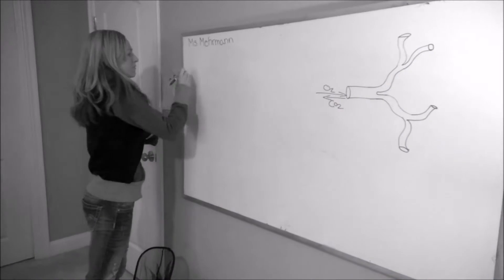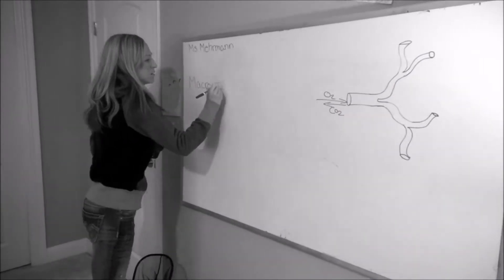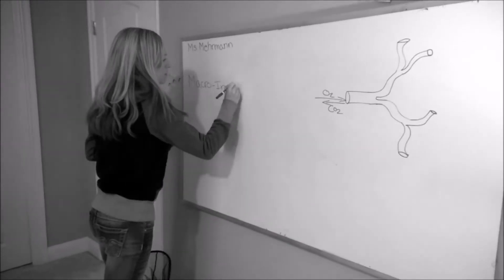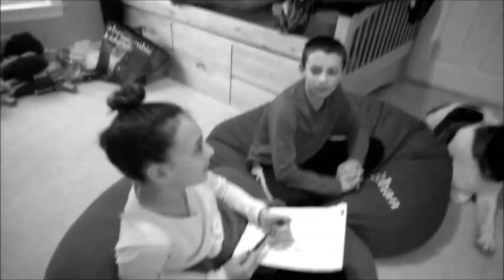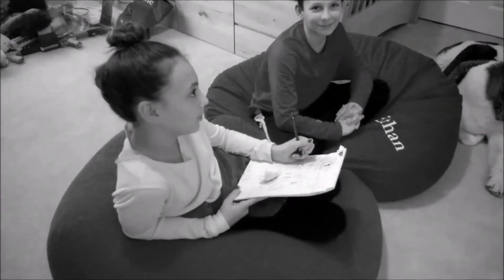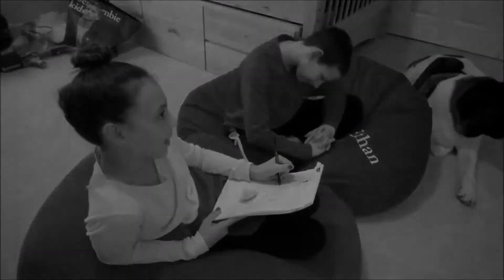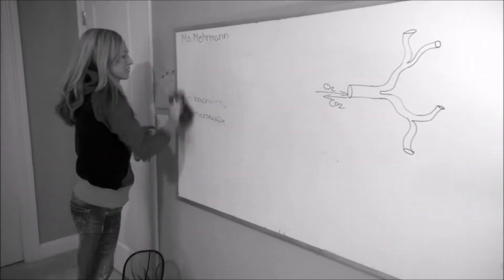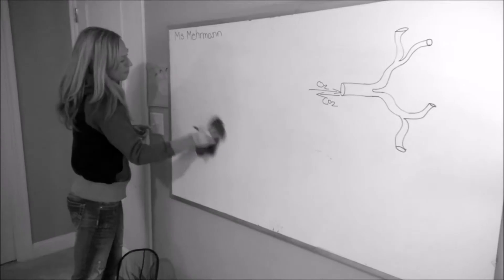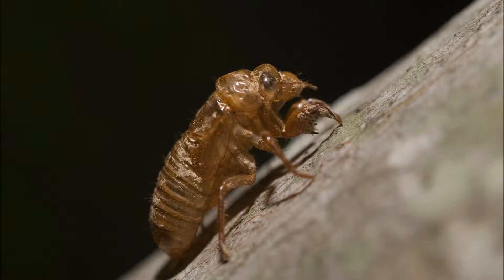An insect is part of the family of macroinvertebrates. Bella, do you know what a macroinvertebrate is? It's an animal without a backbone. So no backbone — you can see it without a microscope. Instead of having a backbone like a fish or an amphibian, insects have something called an exoskeleton — an external skeleton that supports and protects an animal's body.